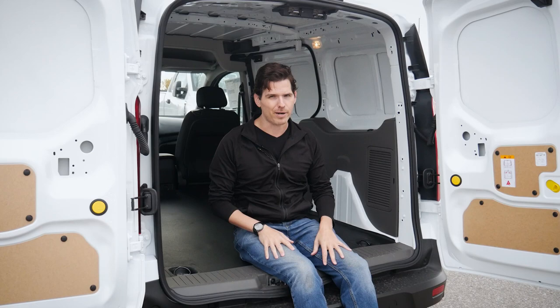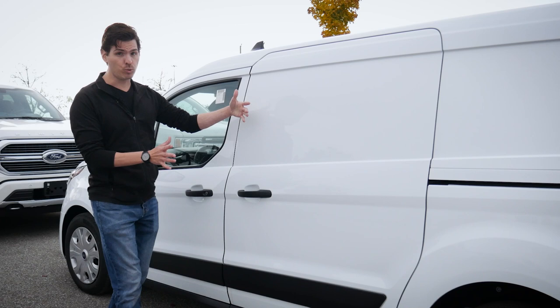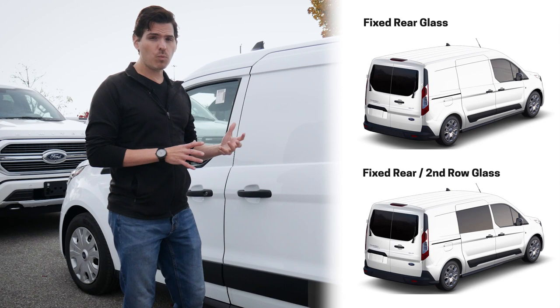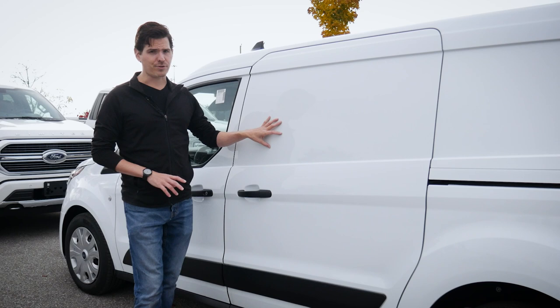Looking at the doors themselves, the cargo version of the Transit Connect has dual sliding doors — one on the driver and one on the passenger side, easily opened and closed from the inside. We have a series of different options for glass, including fixed glass in the front, the rear, and even in the cargo doors if you want that instead. Getting it done aftermarket is a bit pricey unless you're doing it yourself, but you can get it done directly from the factory. I'd recommend sitting down with a Ford rep — they know what they're talking about and can help you figure out the exact build based on your needs.